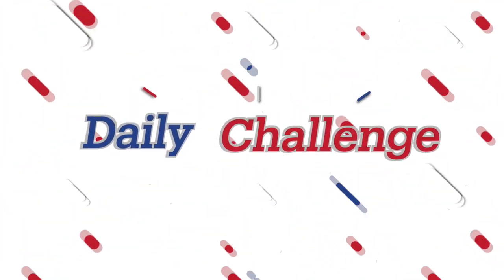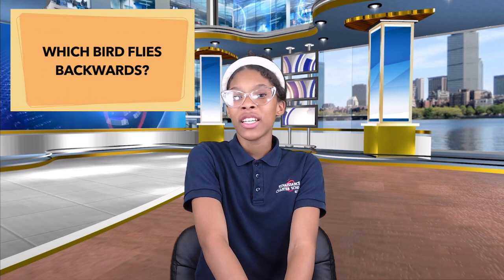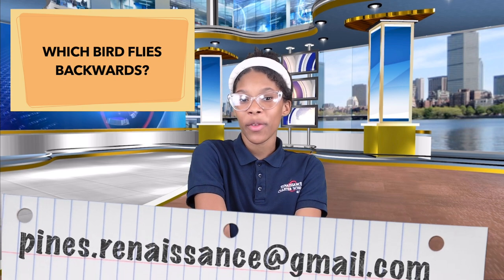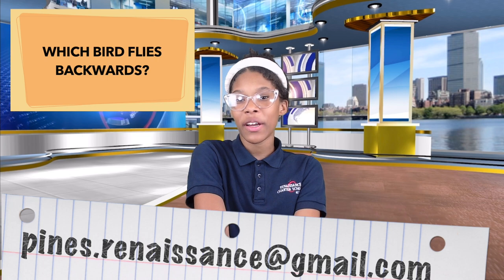Teachers, by popular demand, we are bringing back the Daily Challenge. Today's Daily Challenge is: which bird flies backwards? Teachers, please send your answers to pines.renaissance@gmail.com before 9 a.m. in order for your answers to be reviewed. Winners will be announced on the next morning announcement.